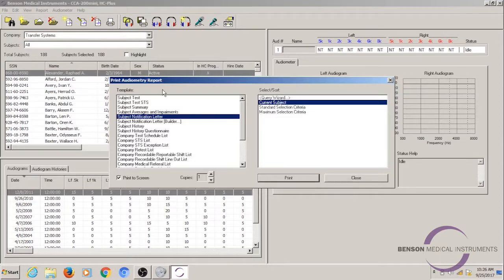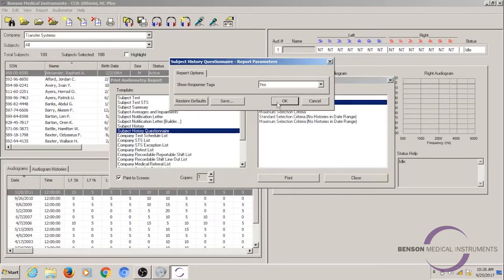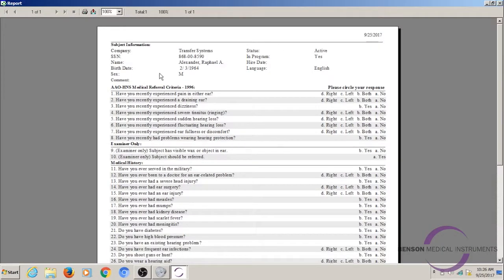We're going to go to our reports here and look at the subject history questionnaire and print the screen so you can take a look at that. This is the questionnaire for Raphael to fill out. I switched his language to English so that you can understand what these questions are. So: have you recently experienced pain in either ear? Have you recently experienced a draining ear? Have you recently experienced dizziness? The answers to these questions will help the examiner or reviewing audiologist determine whether an STS is occupationally related, or if it could be because he has a head cold that day and needs to be retested.